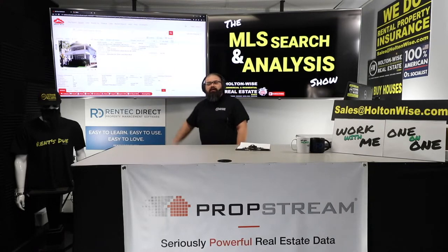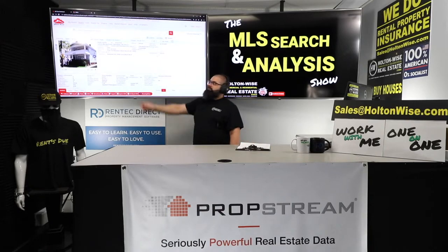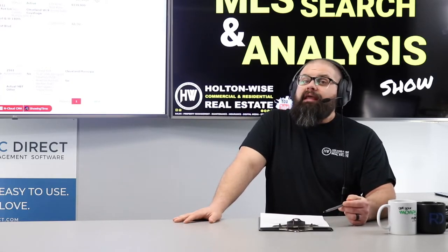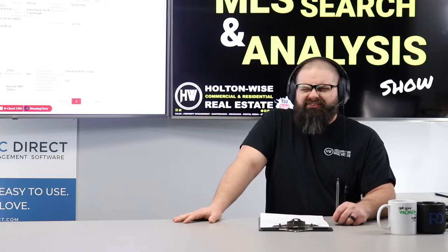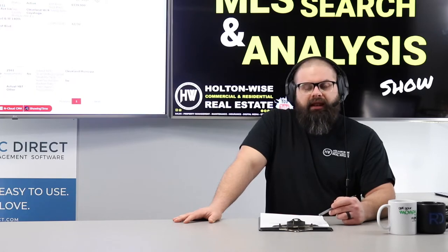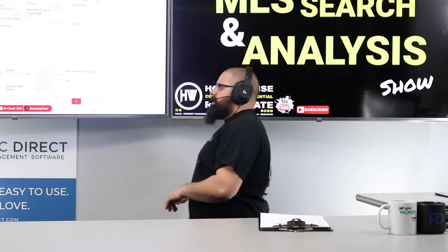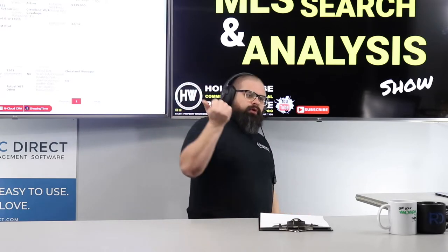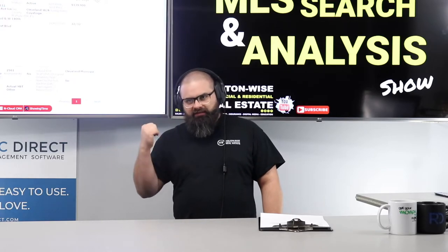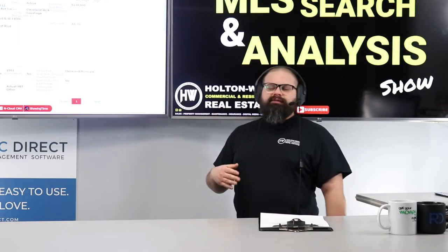Why? Because it's overpriced. Properties in the Cleveland market — the fact that this has been on the market for over 32 days is because it's overpriced. It's overpriced by at least $40,000, honestly. It's probably worth like $100,000, maybe less. I think a duplex like this, under normal circumstances — one empty dated unit, one below-market-rent tenant — should be worth about $100,000 in this neighborhood. It's already $40,000 more than that. That's a problem. That's enough to not even worry about this deal anyway.